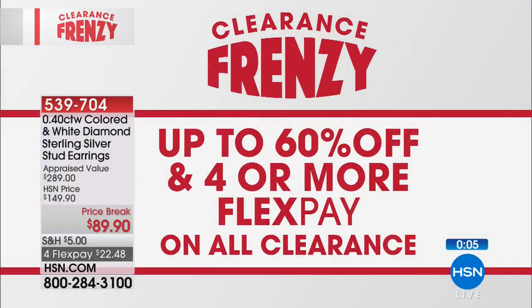We have four flexible payments. It's our clearance frenzy here at HSN — I'm your host Robin. We are offering four flex or more on all clearance, calling it a frenzy because we've got up to 60% off select items. With four flex, you can flex that spending power and treat yourself to beautiful jewelry. We have Mine Finds coming up on five and five at the lowest price. Don't miss it after this quick break.